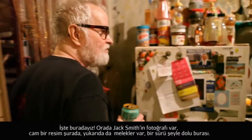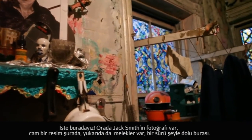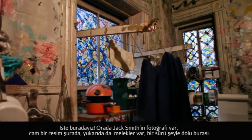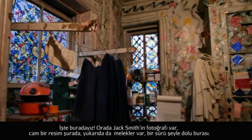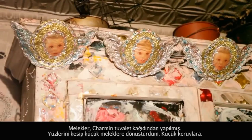Well, here we are. There's Jack Smith's picture. Stained-glass windows. Over there are those angels up there — a lot of things. The angels are from the Charmin toilet paper. They cut their little faces out and made them into little angels. So there they are, little cherubs.